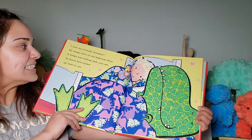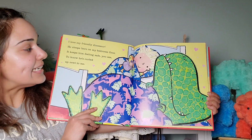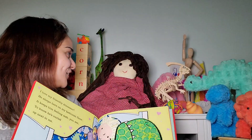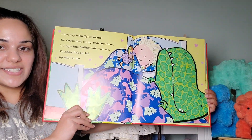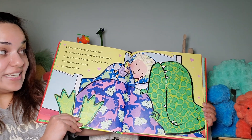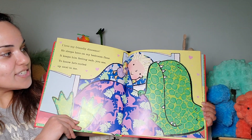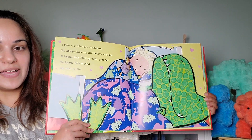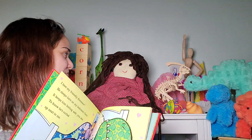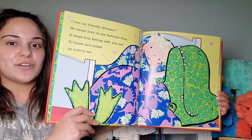I love my friendly dinosaur. He sleeps here on my bedroom floor. It keeps him feeling safe, you see, to know he's curled up next to me. Millie, you were right — he is one big dinosaur. Look how big he is. He's taking up almost the entire length of the bed. And his beak — is that a beak or a nozzle? — is going from the floor to the top almost of the bed frame. And look at that pattern on his skin. Does he have the measles? Or does he have green chicken pox? Maybe the story will let us know.